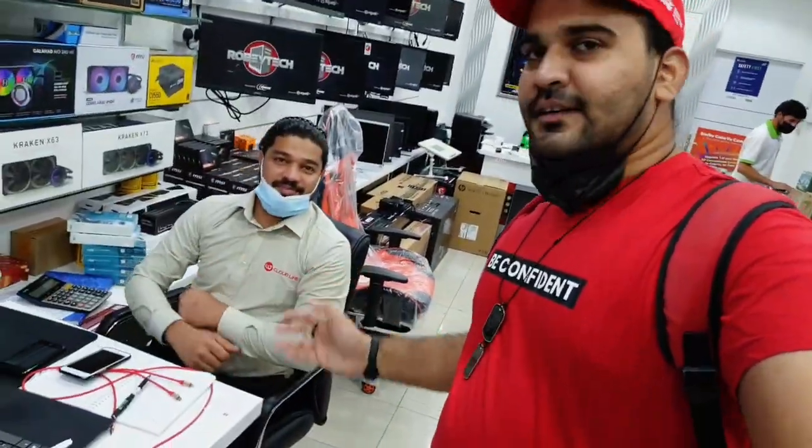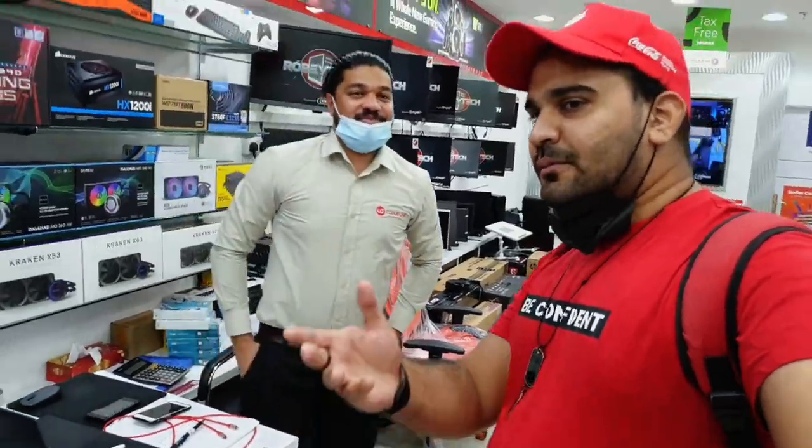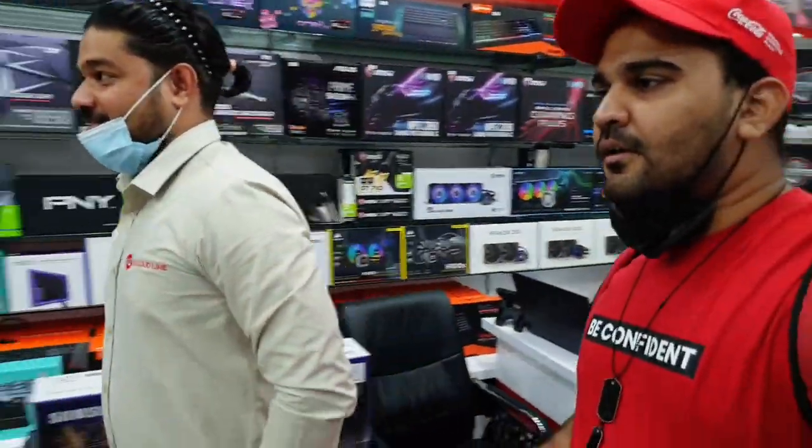Hi, Mr. Prithviraj is here to assist me. How are you? Fine sir, how are you? Okay, can you show me the PCs you have for gaming and all? Yeah.